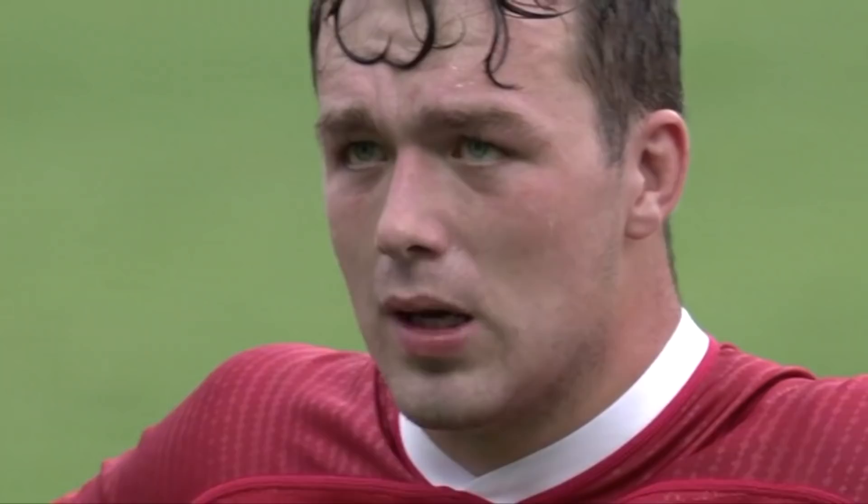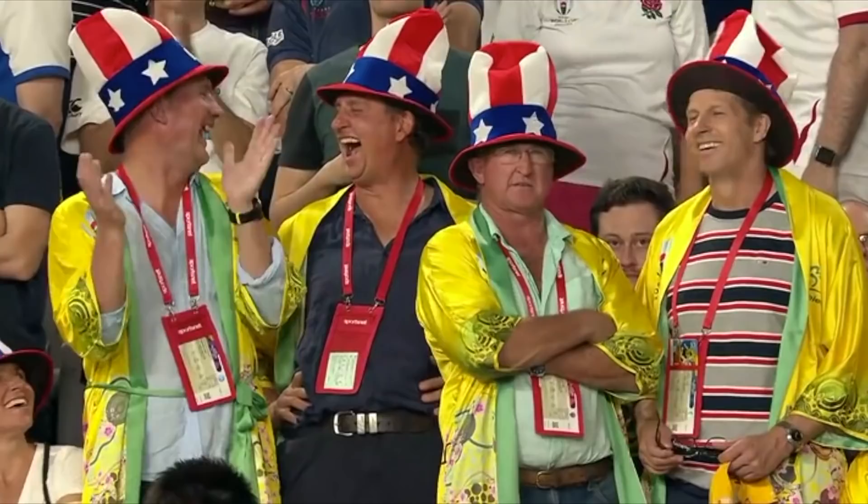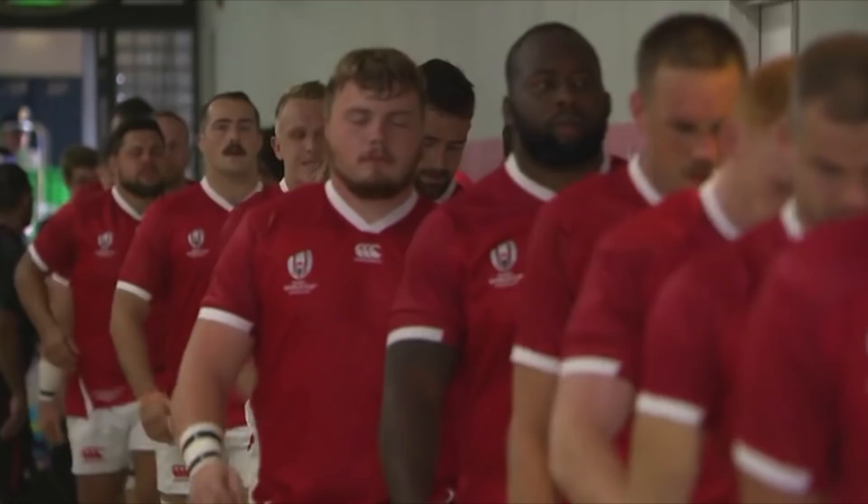The 26th of September gave us a European-North American double bill, as Italy played Canada for the rights to claim the pizza pizza chain, and the USA faced England — two sides looking for a good rugby result to make them feel slightly better about their entirely imploding political situations.